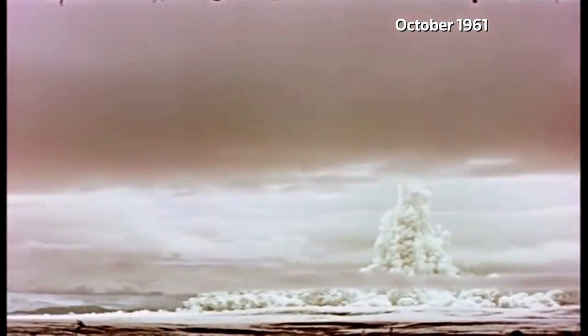Thankfully, the Russians tested this in a very remote location. But even though they did that, the shockwave could still be measured after it went around the world three times.